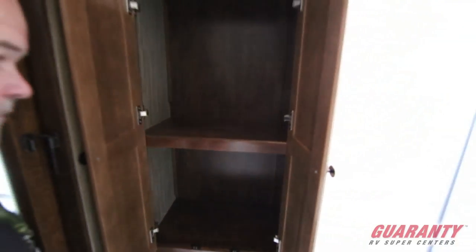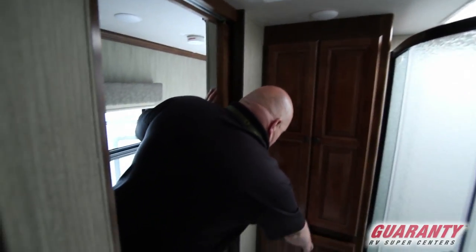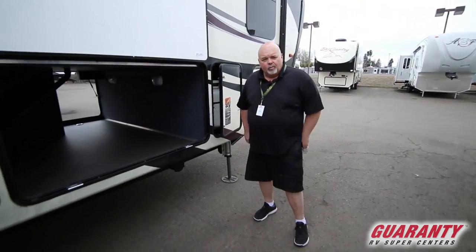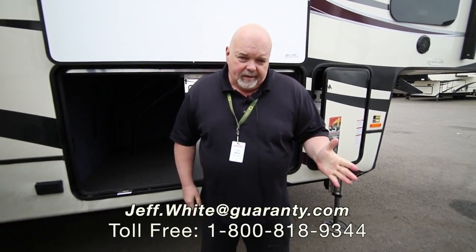Remember this is the 3155 RLK Big Country. My name is Jeff White here at World Class Guaranty RV. This is the Big Country made by Heartland, 3155 RLK fifth wheel. Dry weight is about 12 to 12,500 pounds. If you have any questions please give me a call at 541-671-1840, or text me, or email me at Jeff.White@Guaranty.com.